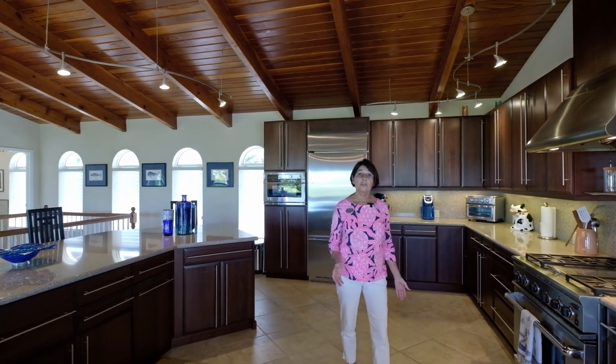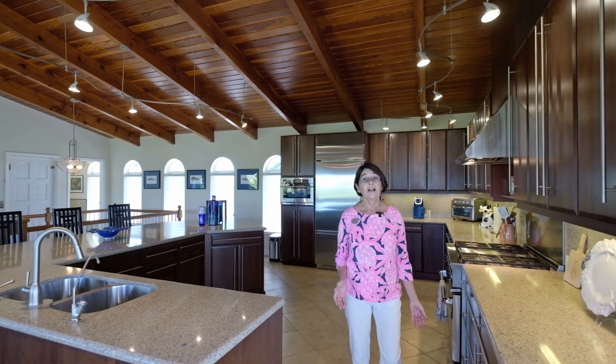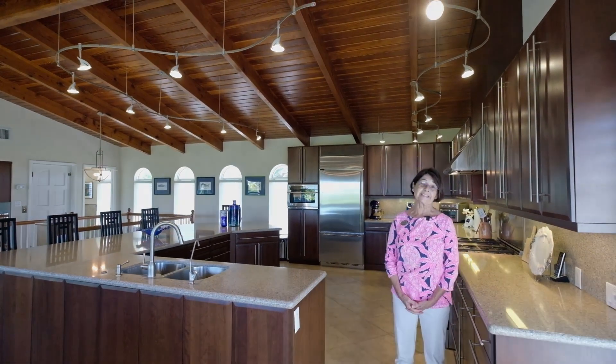It's even better in person, so take the opportunity to contact me for your private showing. Until next time, I'm Alina Davis with Coldwell Banker Schmidt Real Estate.